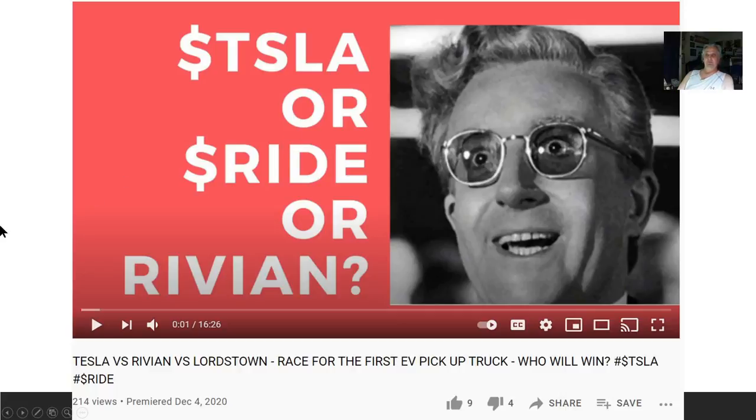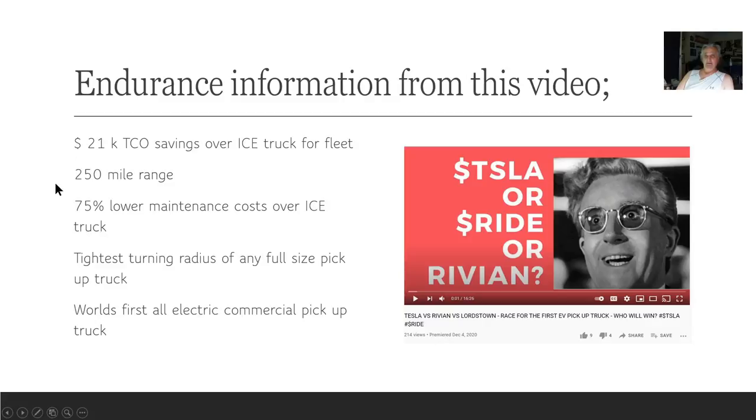One of my favorite videos, not many views — it features Peter Sellers from Dr. Strangelove. There's a funny clip in this video worth watching. From this video: $21K total cost of ownership savings over an ICE fleet truck. 250-mile range. 75% lower maintenance over an ICE truck. The Endurance has the tightest turning radius of any full-size pickup truck, and it is the world's first all-electric commercial pickup truck.